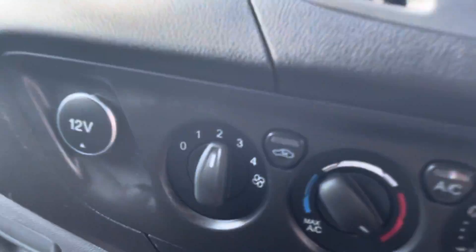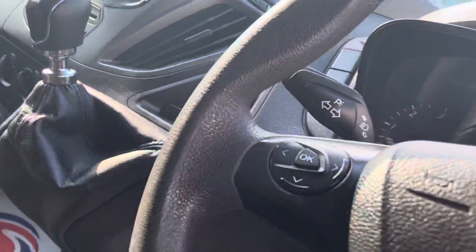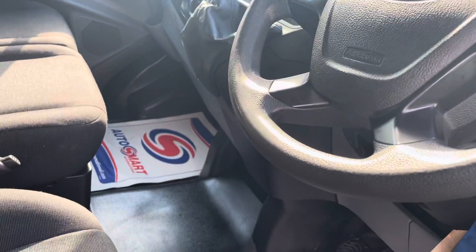This van does benefit from air conditioning, always a plus point, plus all the usual bits and pieces: remote locking, electric windows, Bluetooth hands-free.